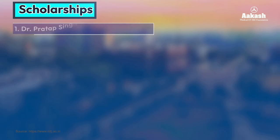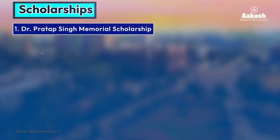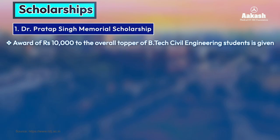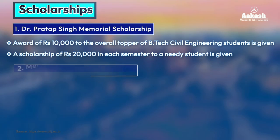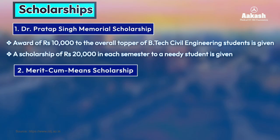The scholarships include: first, the Dr. Prathap Singh Memorial Scholarship, which includes an award of rupees 10,000 to the overall topper of the B.Tech Civil Engineering student, and also a scholarship of rupees 20,000 per semester to a needy student. The second scholarship is the Merit-cum-Means Scholarship, which is for meritorious but economically weaker section students — 200 scholarships are offered in this category.